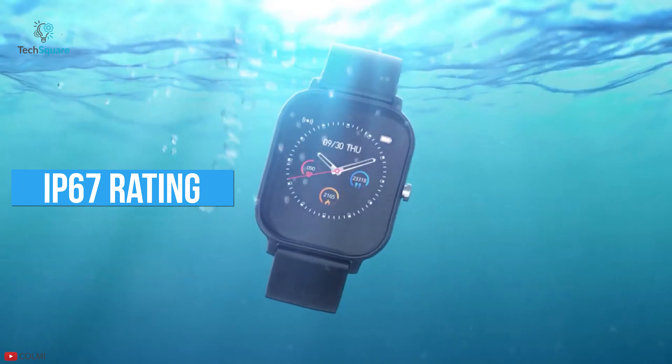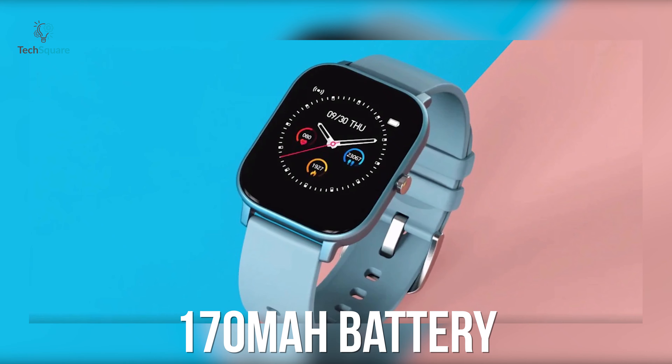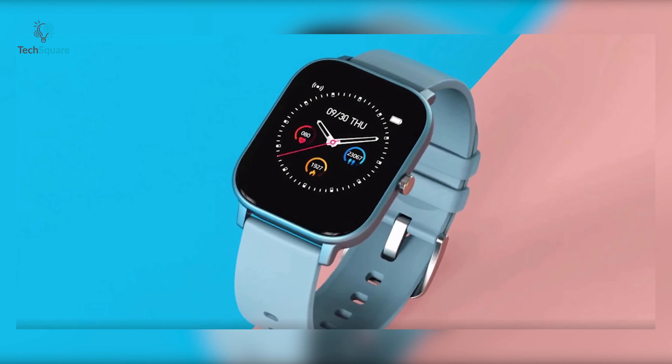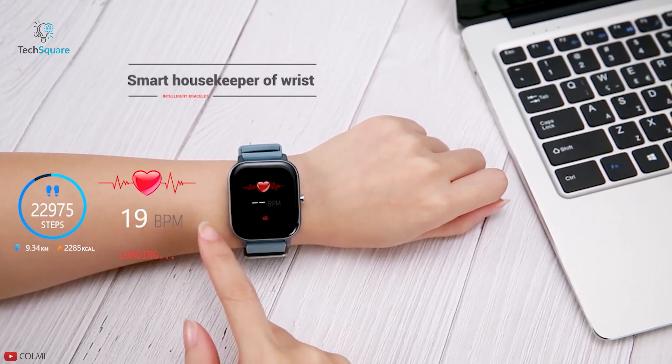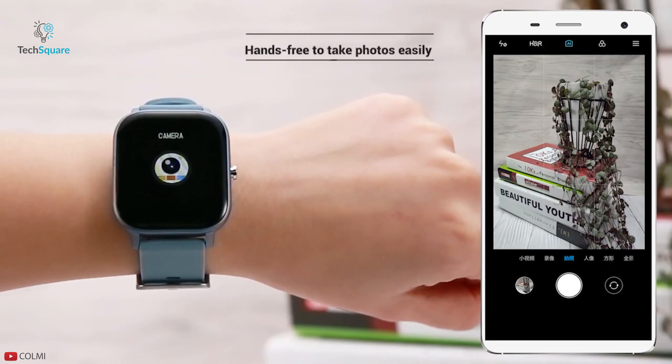The P8 has an IP67 rating, which allows you to wear it even in the rain, while its 170 mAh lithium polymer battery lets you use it for 7 days without any interruption. If you are after premium watches, then the CallMe P8 can be a perfect watch to get.